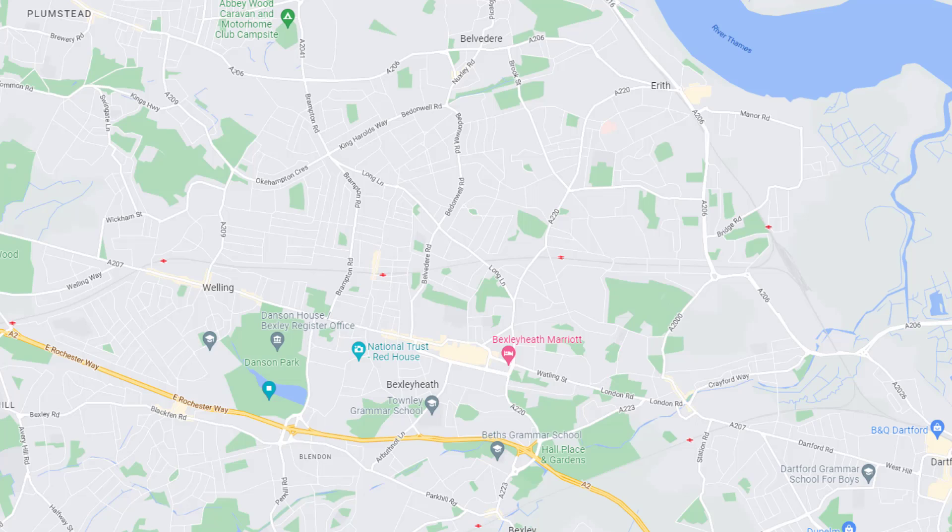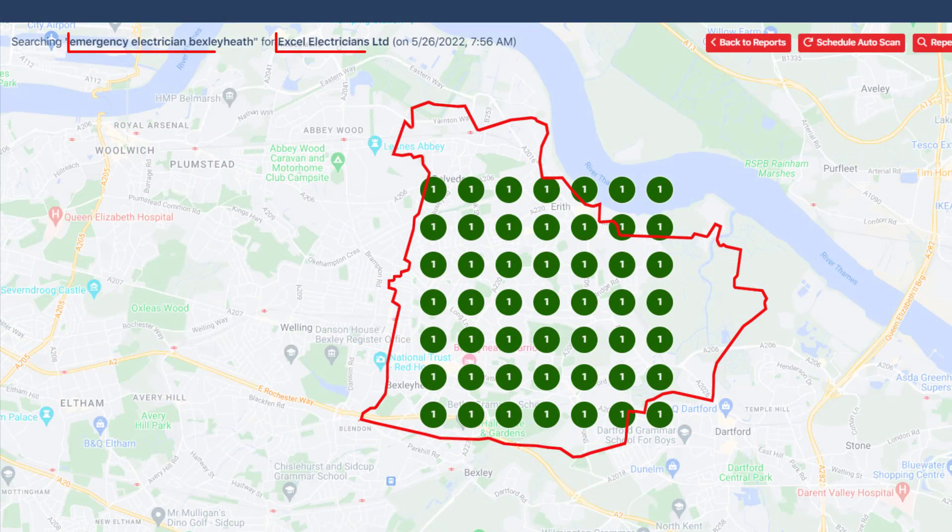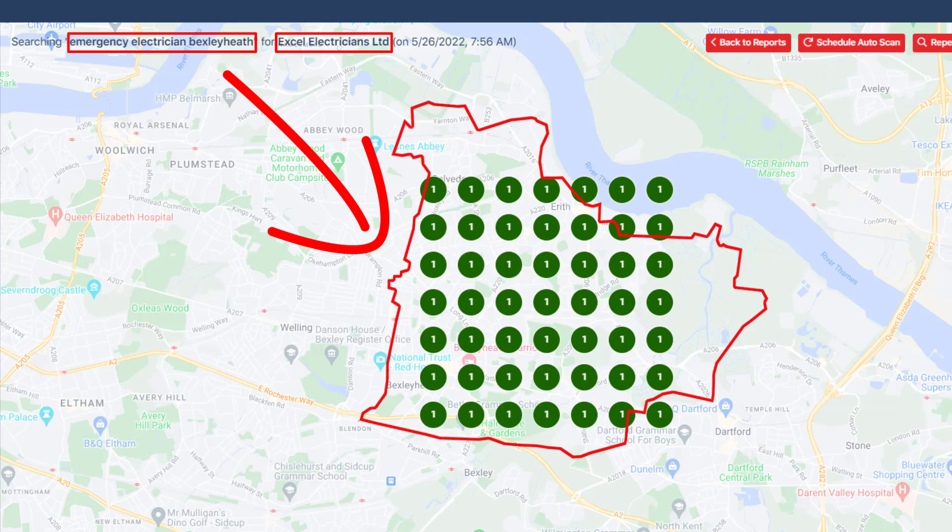As you probably know, the further away your business is from the searcher, the less likely your Google business listing will rank at the top of Google Maps. But when I run a scan to find where my client ranks for this keyword from anywhere within the entire borough where his business is located, you can see he consistently ranks number one.